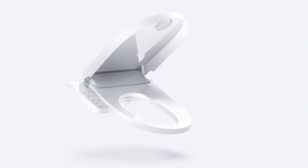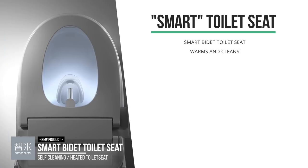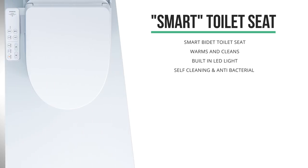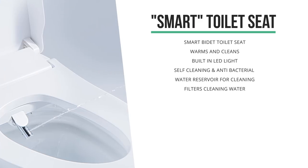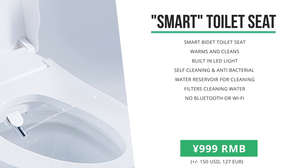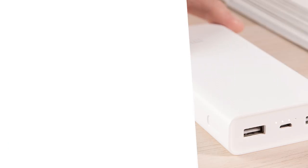Also new in store was this Toilet Seat Royale by SmartMe. It can be heated, it can clean, and it even has a LED light built in. It doesn't have Wi-Fi or Bluetooth, so you can't control that rinsing feature remotely. Too bad. It is in store now for 999 RMB, which is a little over $150 right now.